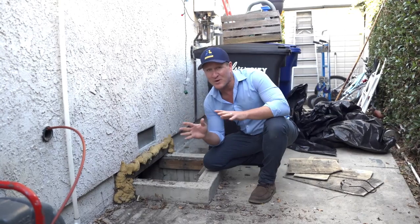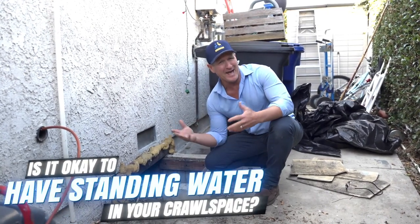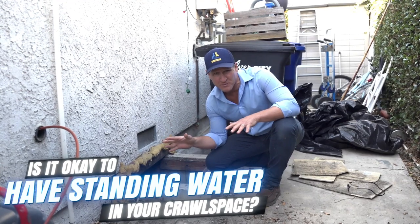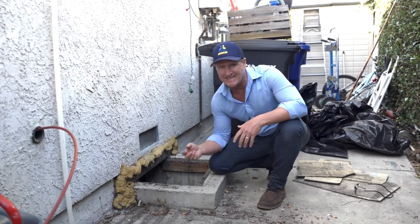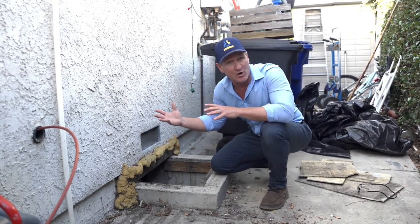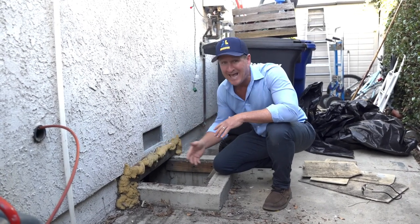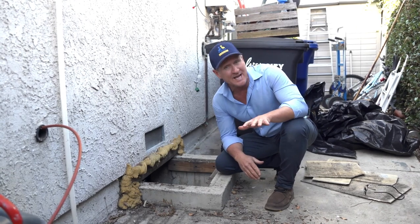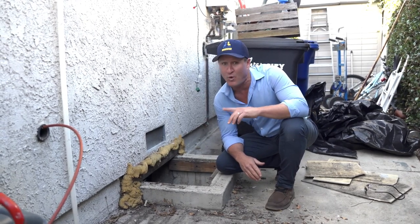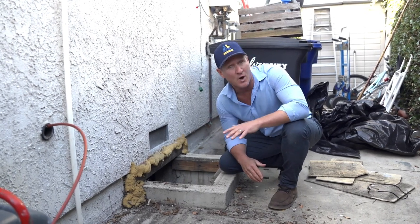One of the biggest questions we get when it comes to crawl spaces: is it okay to have standing water in my crawl space? Absolutely not. It's going to breed mold, it's going to cause indoor air quality issues into the home, it's bad on the structure, and for sure it's going to cause a major resale issue if you want to sell your home. Make sure your crawl space is bone dry.